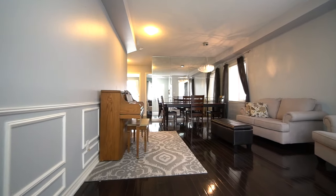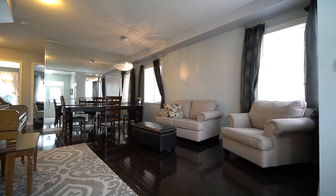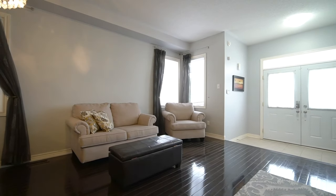As you walk in, you'll notice nine-foot gorgeous ceilings all throughout the main floor and an open concept, very bright living room and dining room.